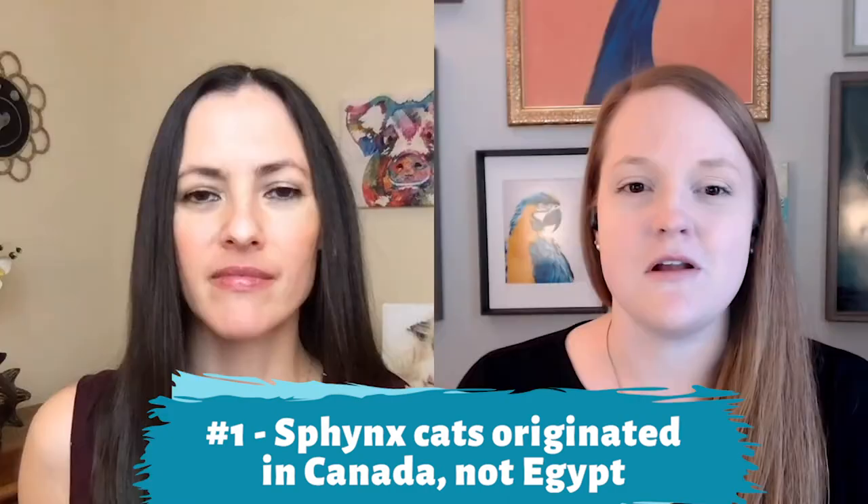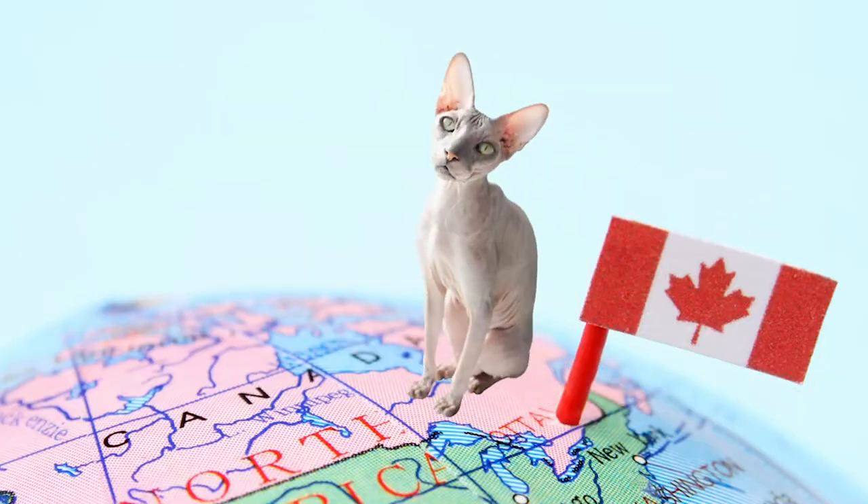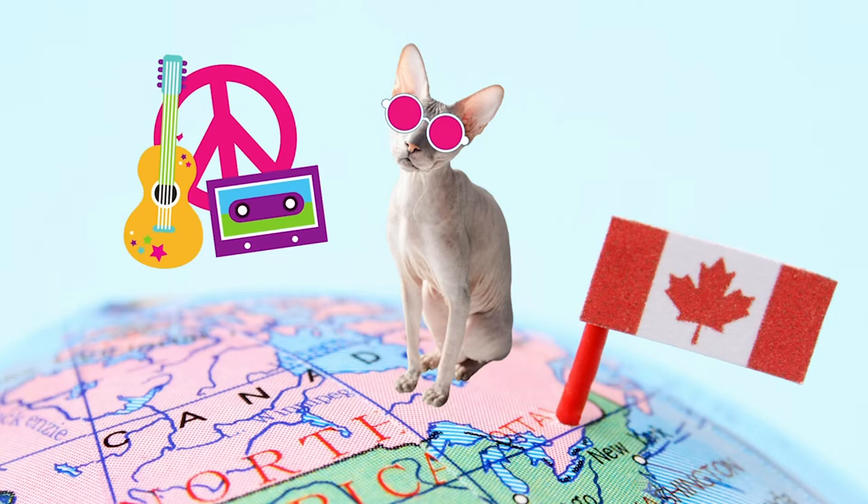Sphinx cats and the great Sphinx of Giza actually don't have that much in common other than their name. Sphinx cats originated in Canada, not Egypt. In the 1960s in Ontario, a hairless kitten was born as a result of a natural genetic mutation, and then again in the 1970s, two sets of hairless kittens were born in Toronto and Minnesota. Today we have the breed originally called the Canadian Hairless thanks to breeding efforts. There are also several other hairless cat breeds, such as the Donskoi from Russia, whose hairlessness is the result of a different genetic mutation.